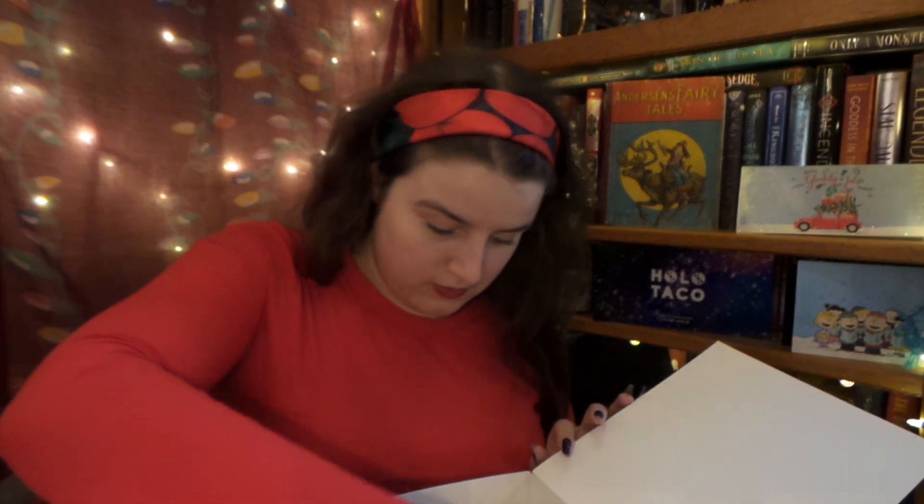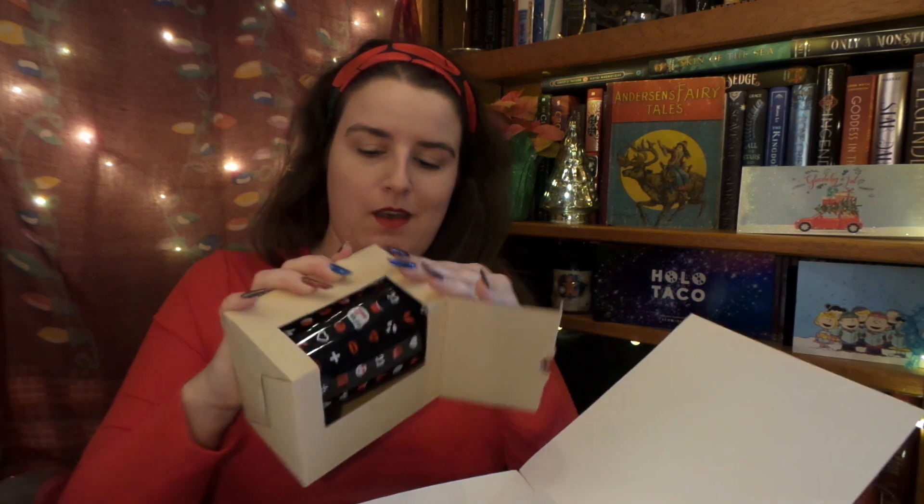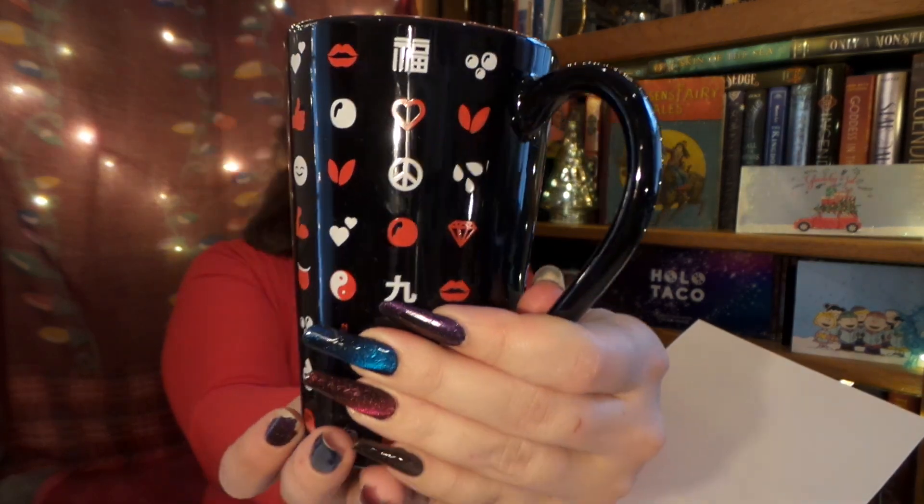It looks like we also have some hot mugs! I'm really impressed that everything came in good shape. Getting the box open — oh, it's so big! We have a bunch of different designs on it for Kung Fu Tea. It's really nice and big — I'd say maybe 14 to 16 ounces. It's from the ninth anniversary collection, which is really cool.